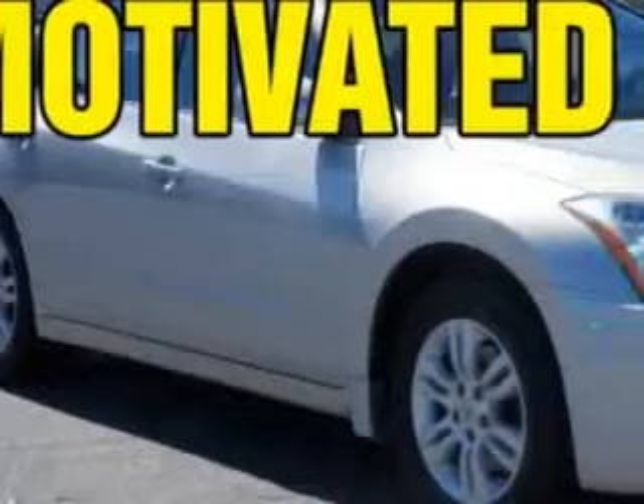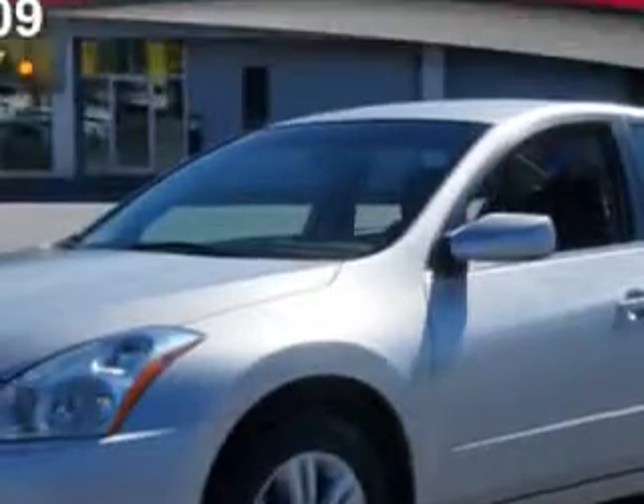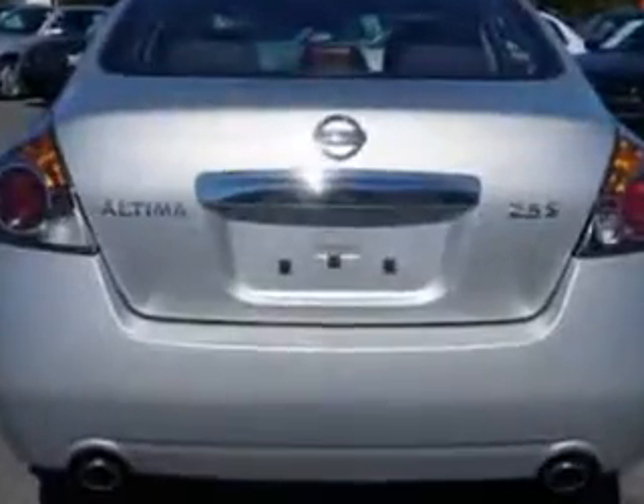Check out this radiant silver 2010 Nissan Altima, equipped with a four-cylinder engine and an automatic transmission. Enjoy an exceptional 32 miles to the gallon on this great car with features like push-button engine start and dual-level center console.